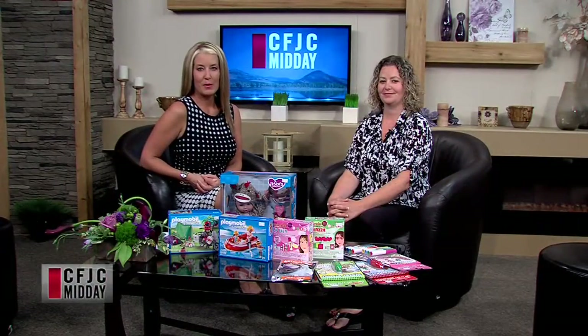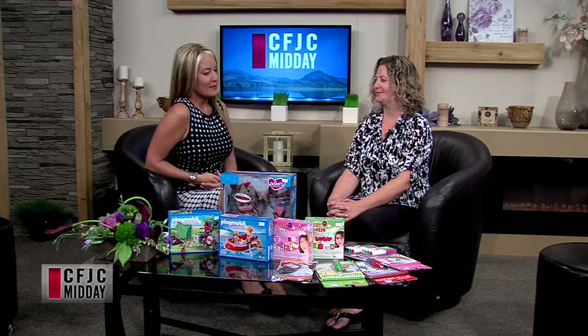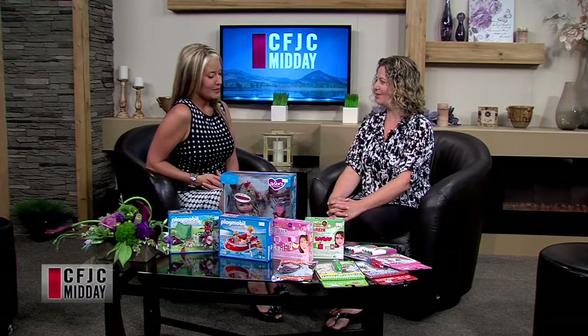Welcome back. Vanessa Gamble joining us from Tumbleweed Toys in Sahali Mall. It's great to have you back on the show. Thanks for having me back.